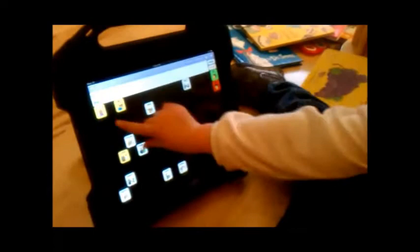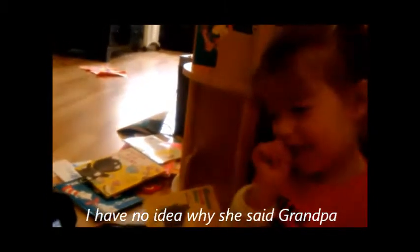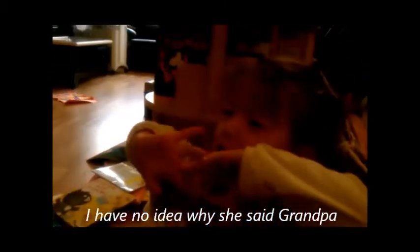Now let's find the button that says book. Can you find it? Grandpa. Grandpa! No, that's funny.